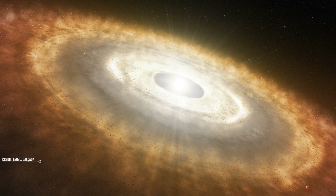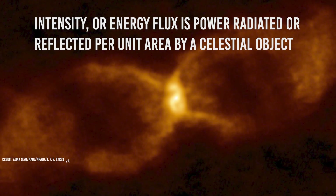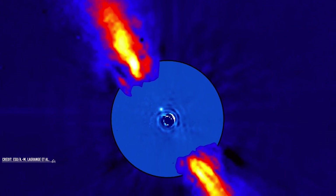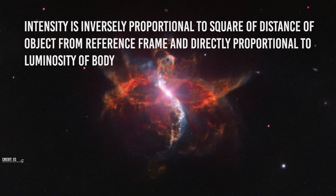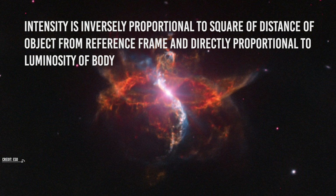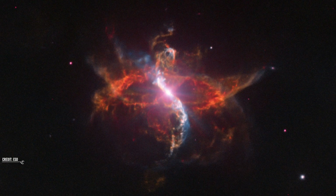What amount of light radiated by celestial objects reaches us is decided by intensity. Intensity, or energy flux, is power radiated or reflected per unit area by a celestial object. It is the most important term in space astronomy used in the measurement of brightness of celestial objects. Mathematically, intensity is inversely proportional to the square of the distance of the object from the reference frame and directly proportional to the luminosity of the body. Hence, intensity of light from an object decreases with distance and increases with increasing luminosity.